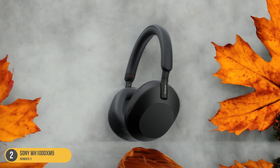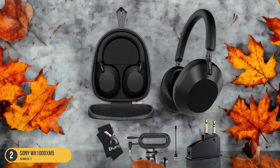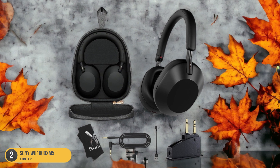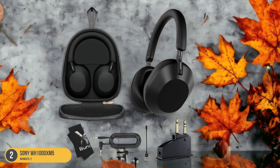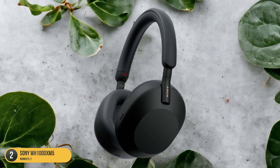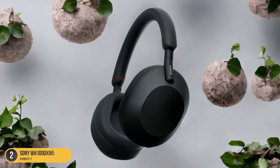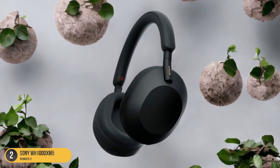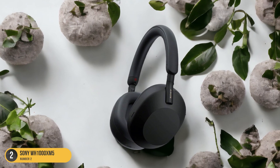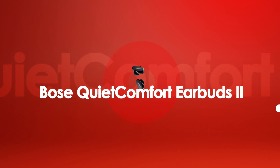These over-ear headphones aren't just about sound quality — they also prioritize comfort. The plush earcups and well-padded headband make long listening sessions a breeze. Additionally, the touch controls on the earcups allow for easy adjustment of volume, skipping tracks, or taking calls with just a tap or swipe. With seamless connectivity to your iPhone 13, the Sony WH-1000XM5 is a top choice for those who demand both exceptional sound quality and cutting-edge technology in their headphones.